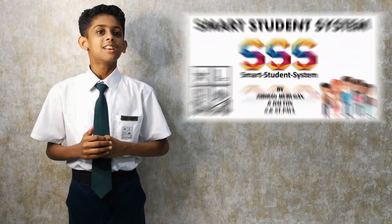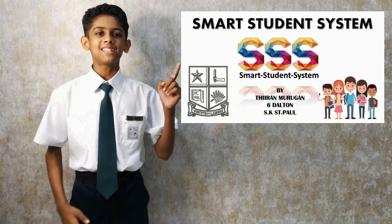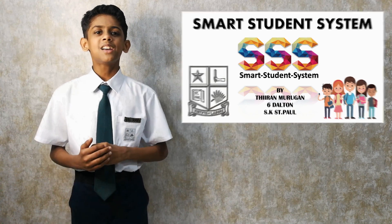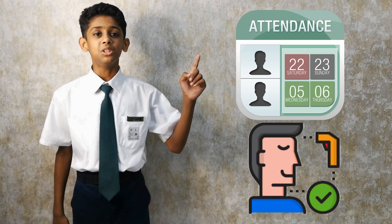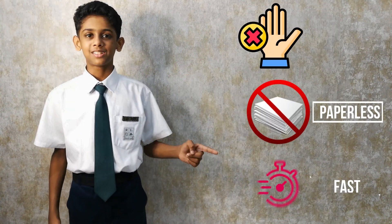Dear friends, introducing the Smart Student System, SSX — the system which integrates attendance and temperature records in a truly new way. No contact, no papers, and fast. Let me explain.